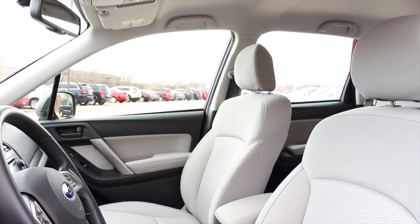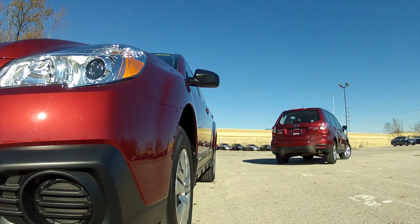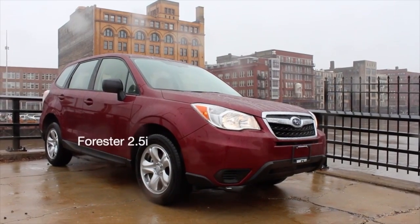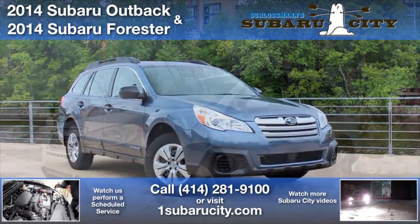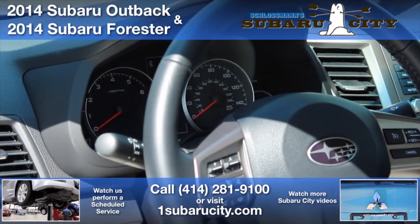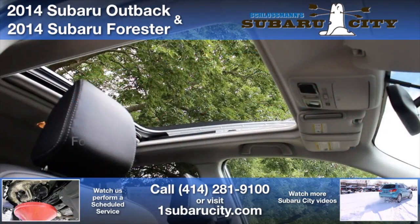Overall, to find which one best suits your needs, we recommend taking them both for a drive. At Subaru City of Milwaukee, we routinely have people cross-shop between these two vehicles, and we'll take the time to go through each one with you to help you find which car is the right fit. To learn more, check out our SubaruCity.tv playlist with video tours of every Subaru car. To arrange a test drive, give us a call at 414-281-9100, or visit us online at onesubarucity.com.